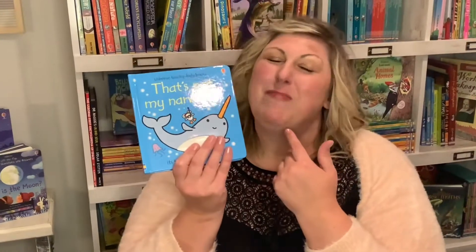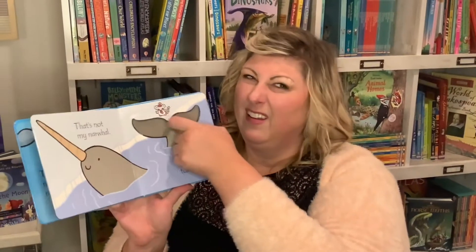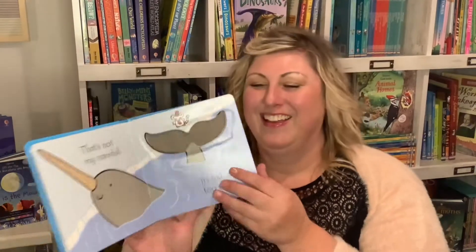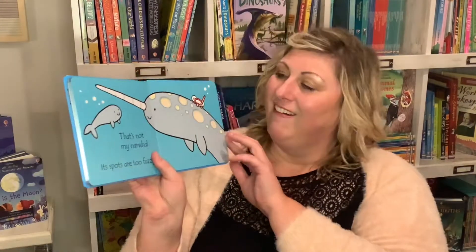For baby books, we have so many cute ones. There's 'That's Not My Reindeer' and 'That's Not My Narwhal' — great ideas for Saint Nick's Day gifts. 'That's Not My Narwhal — his tail is too rough!' I hope you enjoyed seeing some holiday books; I know your kids would love them.